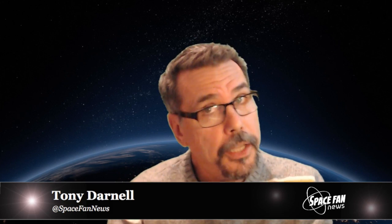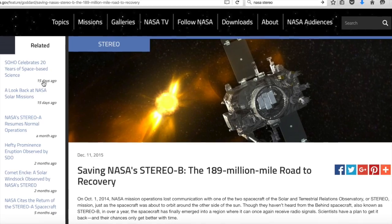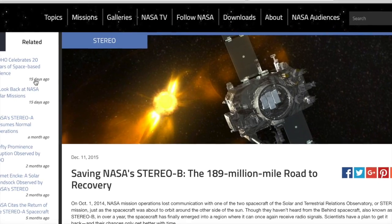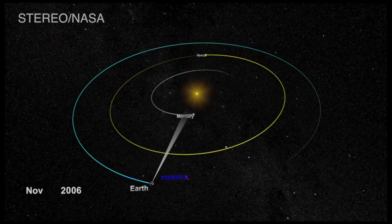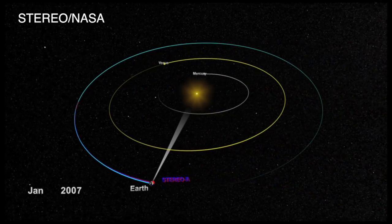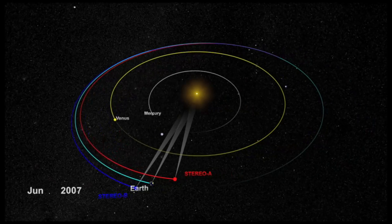Last week I told you about the Solar and Heliospheric Observatory celebrating 20 years in space. Well, all is not well in Solar Space Telescope Land, because last October 1st, astronomers lost communication with one of the two spacecraft of the Solar and Terrestrial Relations Observatory, or STEREO mission, just as the spacecraft was about to orbit around the other side of the Sun. STEREO is a pair of two identical spacecraft orbiting the Sun and was launched in 2006.